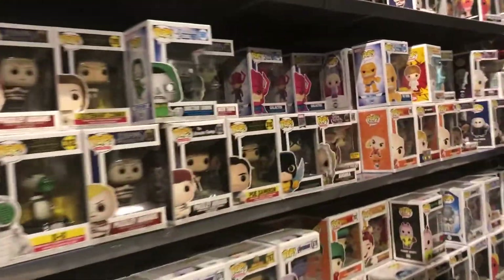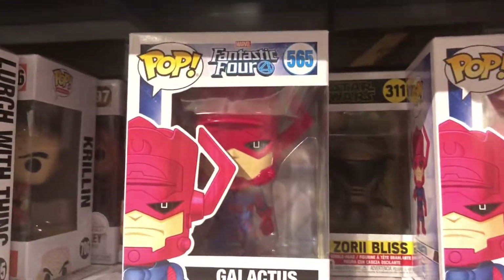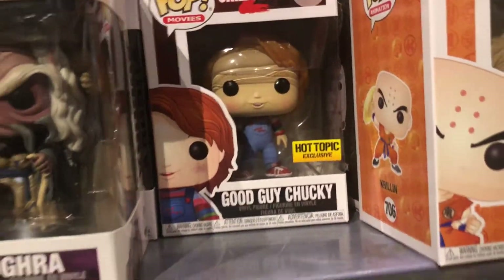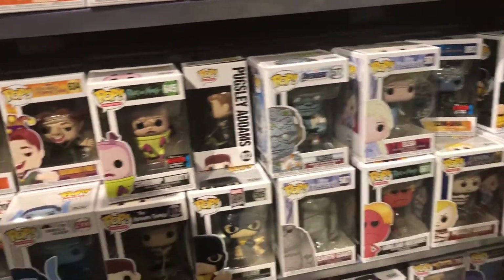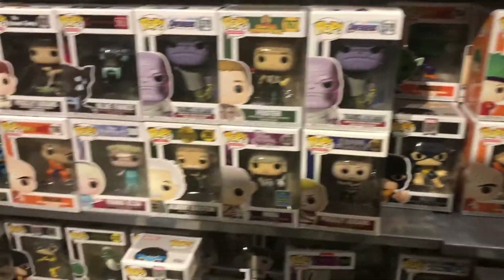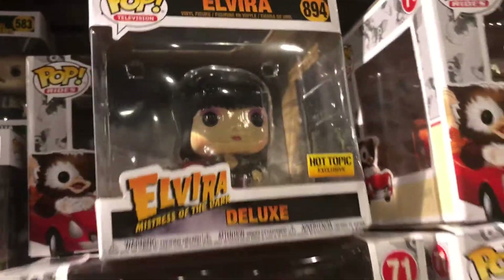They actually do have Galactus right here - pretty cool, it looks so nice. Then we got some more Pops here, same stuff I've seen before, not anything too extreme but pretty cool. We got a Vyron - a deluxe figure over here, pretty cool.